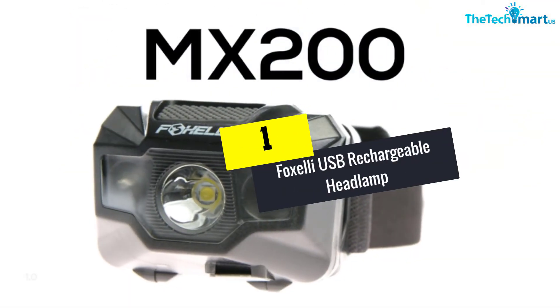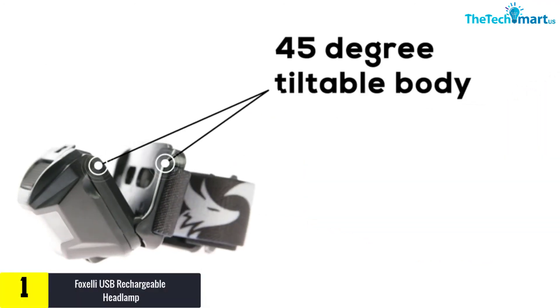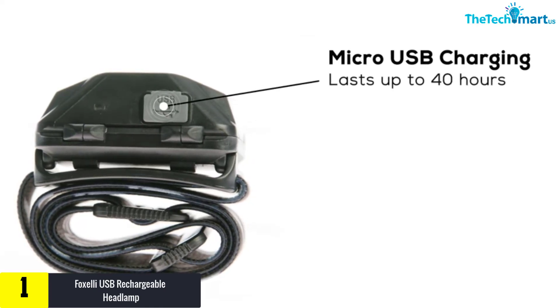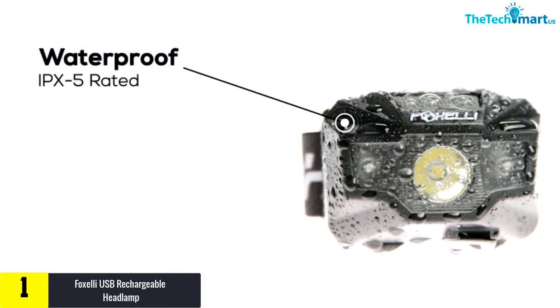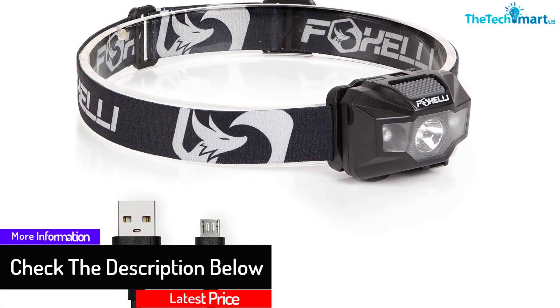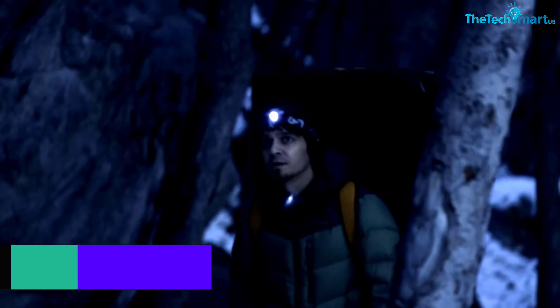And finally at number 1, we have the Foxelli USB Rechargeable Headlamp. This is a top-rated and reliable headlamp that will offer exceptional lighting as you fish. It comes with an output of 180 lumens and a 300-foot beam of red and white lights. It also has a wide variety of lighting modes as well as a 45-degree tiltable body, making it a bright and versatile unit. The headlamp can be recharged via a USB port in about 4 hours, and a single charge will last up to 40 hours of constant light. It also comes with a durable, waterproof build to protect the unit from water damage, allowing you to use it for a long time.